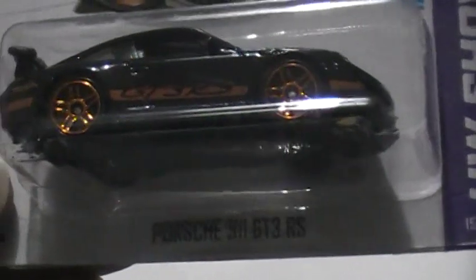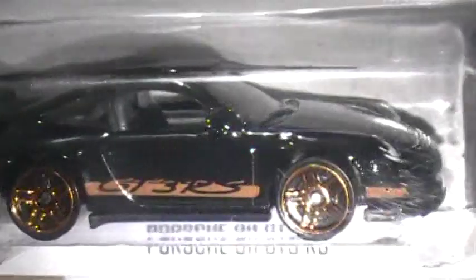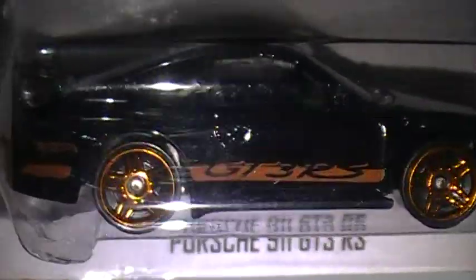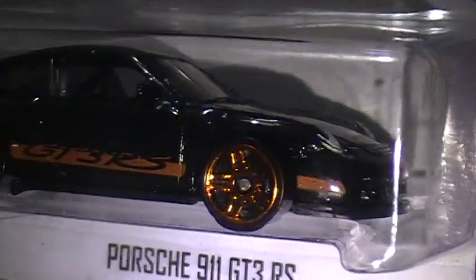First up is a Porsche 911 GT3 RS, black with orange PR5 rims. Got the orange graphics there on the side, orange rims, PR5, all black.